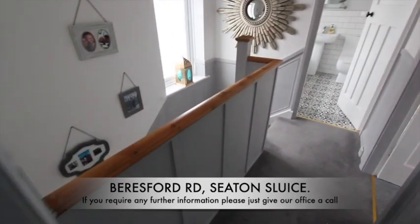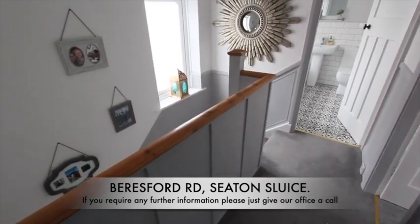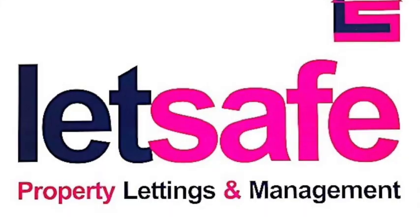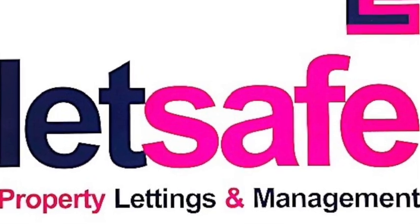A quick look at the landing, and that is everything. Thank you for watching — if you require any further information on this property, please just give our office a call.